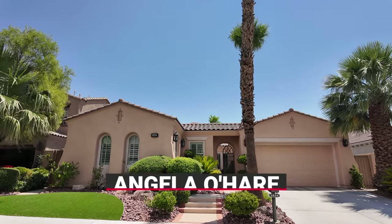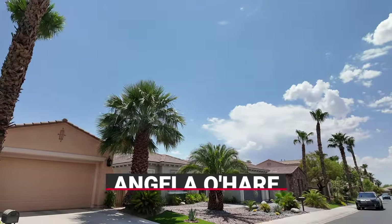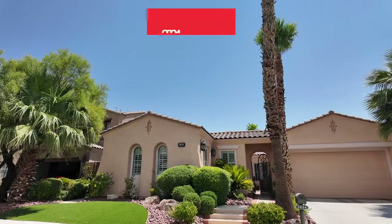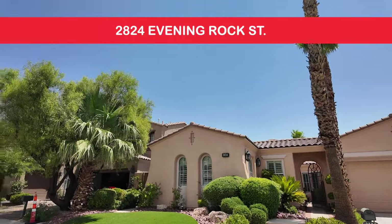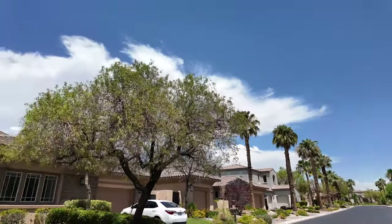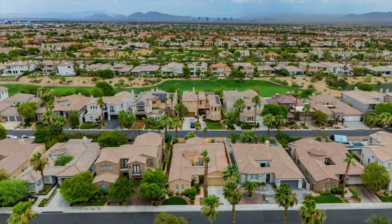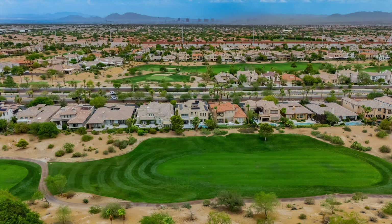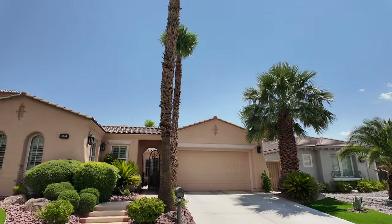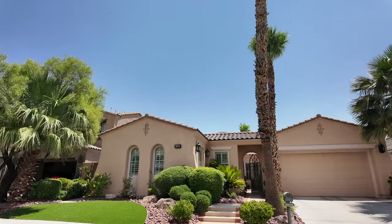Hello everyone, Angela O'Hare here, your favorite Las Vegas Realtor, and welcome to my newest listing over here in Red Rock Country Club at 2824 Evening Rock Street. Beautiful neighborhood — as you walk out the front door there are beautiful mountain views. If you know anything about Red Rock Country Club, this is an exclusive guard-gated golf course community. I've recently done a video on this neighborhood you can check out on my YouTube channel.